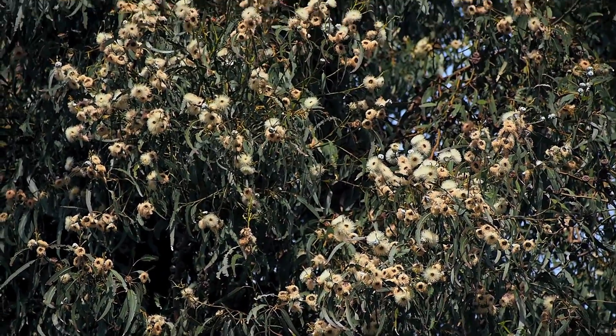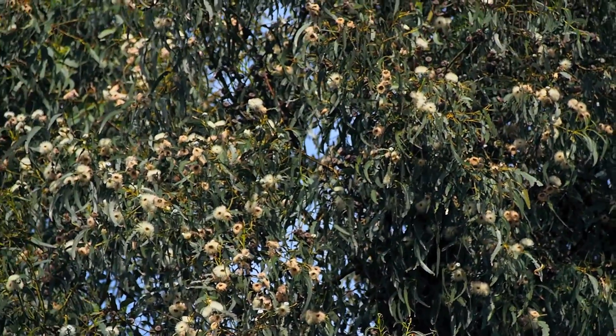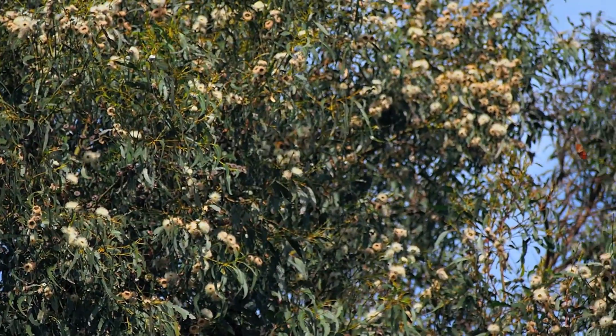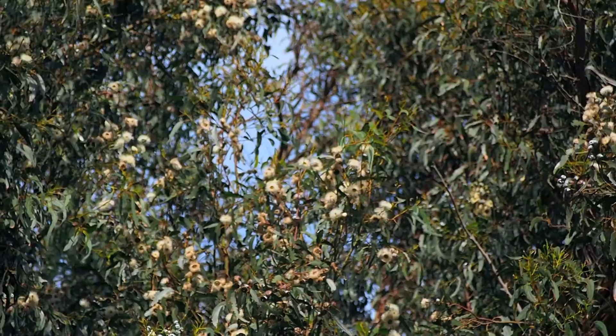The bluegum eucalyptus trees are in full bloom now, so the butterflies have a good nectar supply, and the honeybees do too. The honeybees also use the eucalyptus flowers.